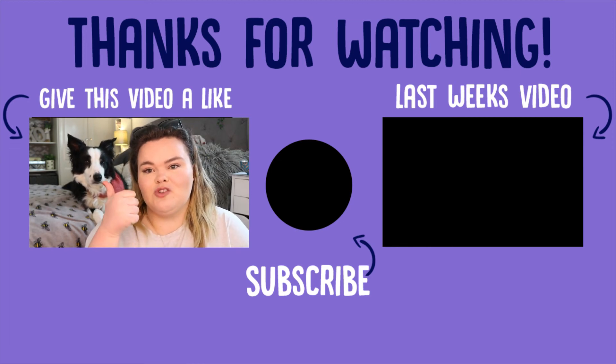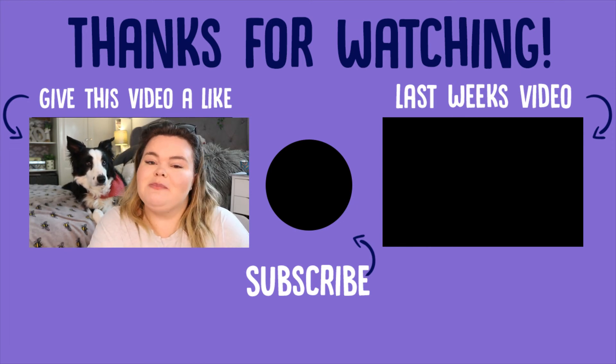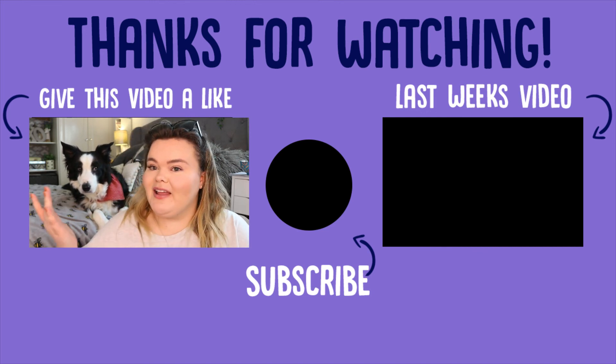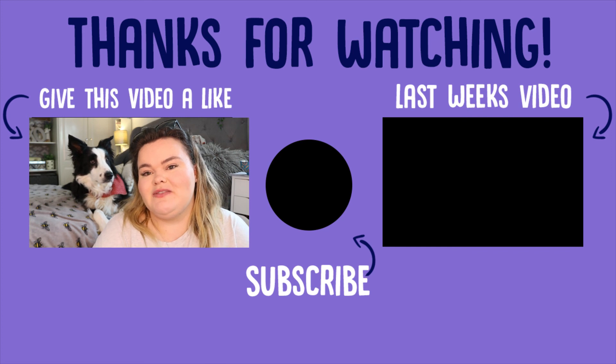Don't forget to give it a big thumbs up if you enjoyed it, don't forget to comment down below, and of course don't forget to subscribe. Me and Myla will see you in next week's video — bye!